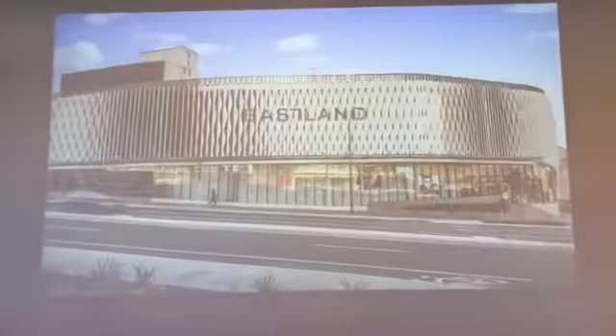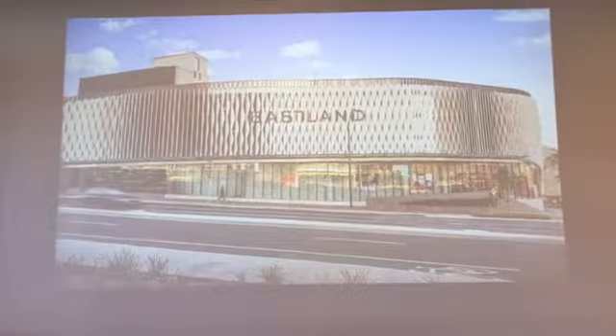The property also features a garden shed plus a single garage with workshop, nestled within close proximity to Tintern Grammar, Tintern Valley Primary, local shops, transport, Eastland Shopping Centre, and the EastLink Freeway.